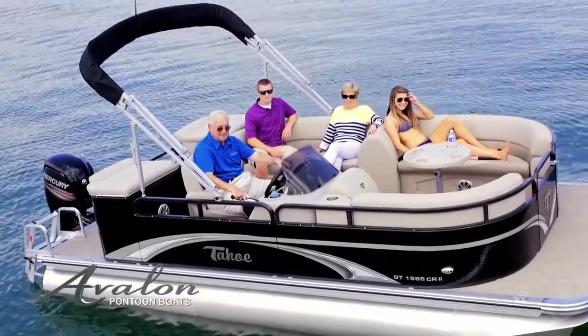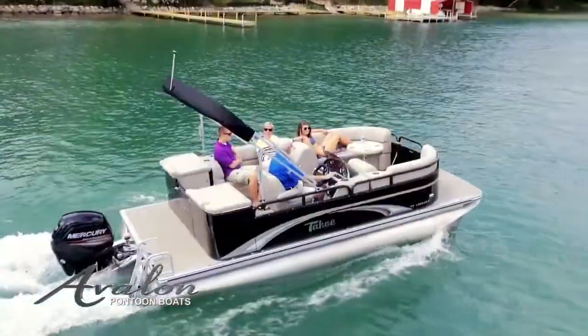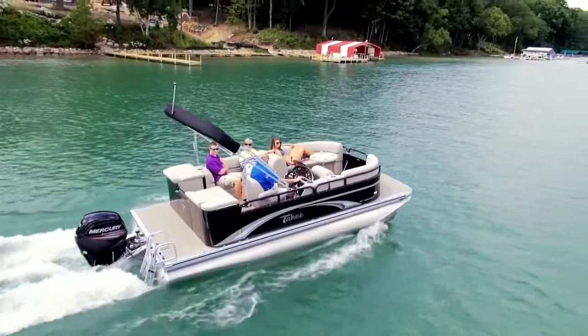GS Cruise 2 offers an exciting interior that features a unique side bench offering maximum seating and interior space, even in smaller length boats.